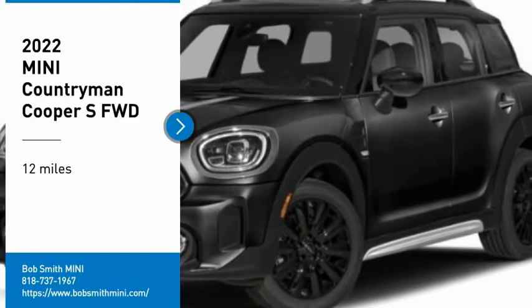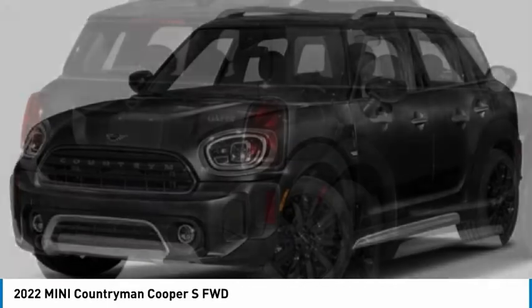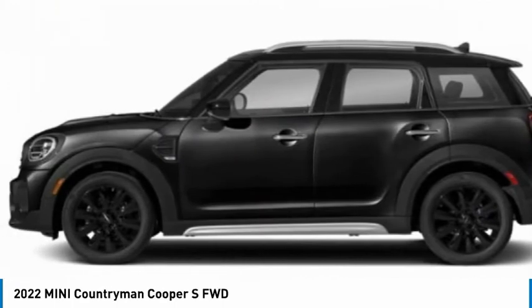You are going to love the 2022 Countryman. The Countryman is a bright idea — four doors, more interior space, and positioning that evokes the rally heritage of the original Mini.